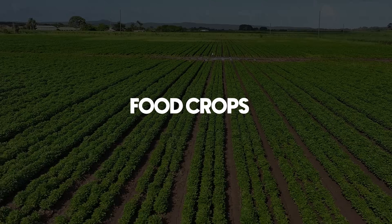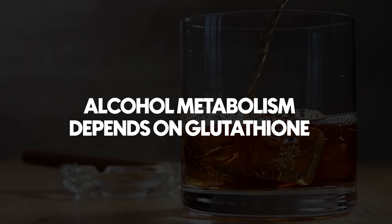Glutathione even neutralizes aflatoxins, which are toxic mold compounds that can contaminate grains, nuts, and other food crops. It helps to metabolize both over-the-counter and prescription medications, and without enough of it, your body starts to struggle to clear these compounds, which can lead to accumulation in your tissues and ultimately damage. Glutathione also helps to neutralize carcinogens like benzo[a]pyrene. Even alcohol metabolism depends on glutathione, which helps convert acetaldehyde — a toxic byproduct — into acetic acid so it can be safely broken down and excreted.